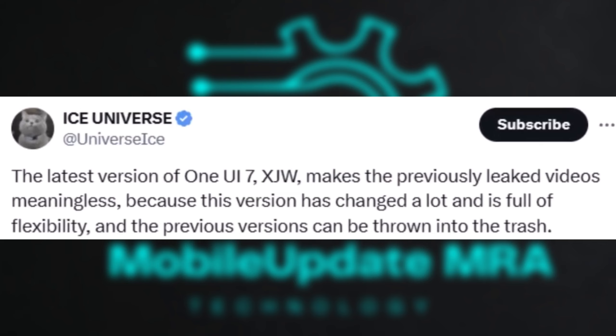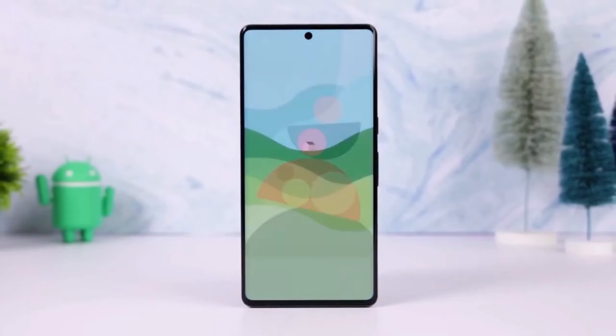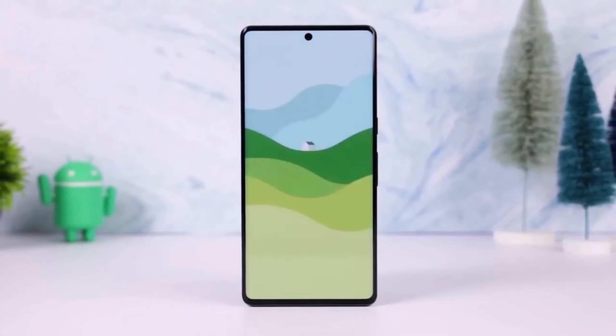Beta launch timeline and features. The beta was originally expected at the end of July but has faced delays due to critical bugs. Now Samsung is almost ready, with the beta program likely launching in December 2024.